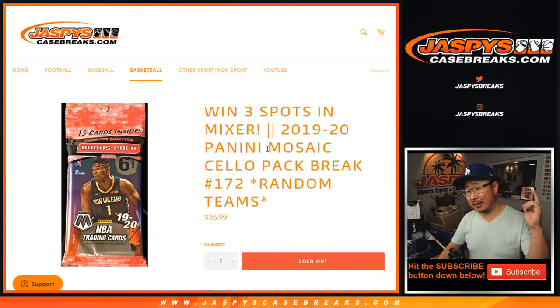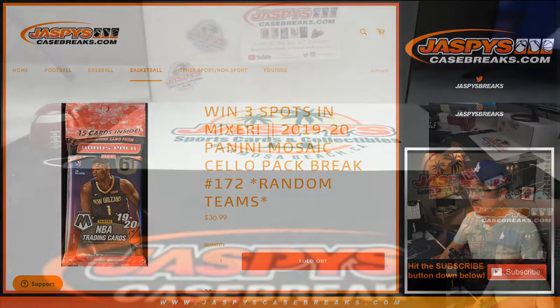Hi everyone, Joe for Jaspi's Casebreaks.com, coming at you with 2019-2020 Panini Mosaic Basketball. Cello pack break number 172.